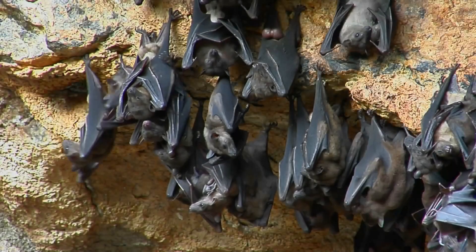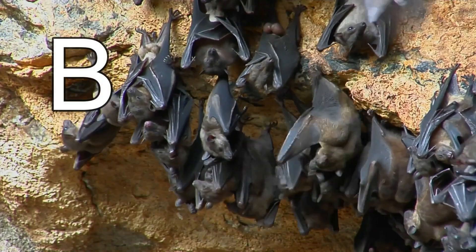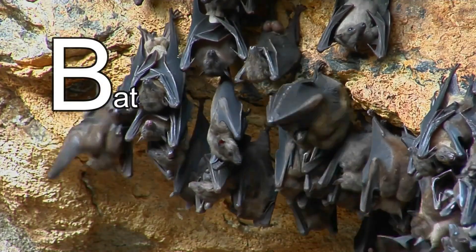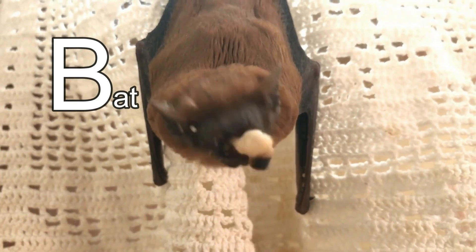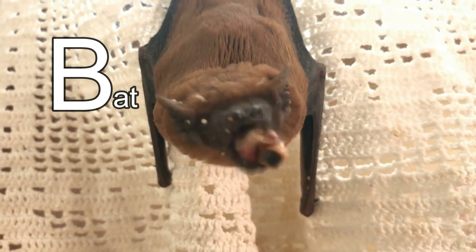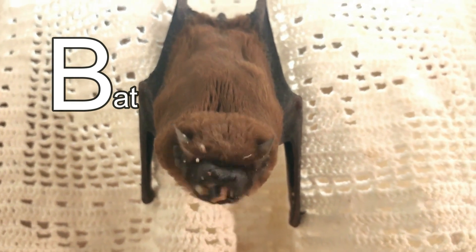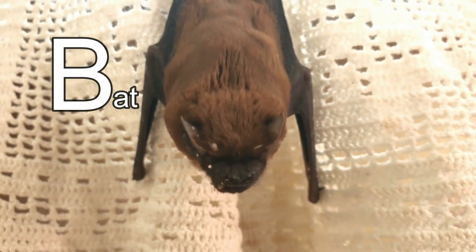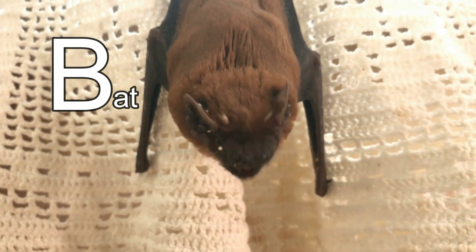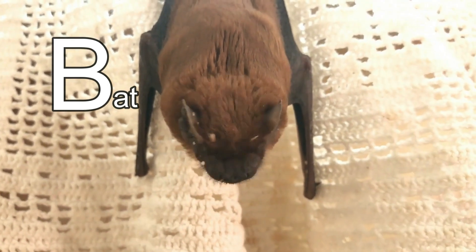This animal's name starts with the letter B. It's a bat! Do you know what a baby bat is called? It's called a pup. And have you ever heard that bats use echolocation to find where they're going instead of their eyes? That's true in little bats, but big bats mostly use their eyes to see — and they have really good eyesight, better than you and me!